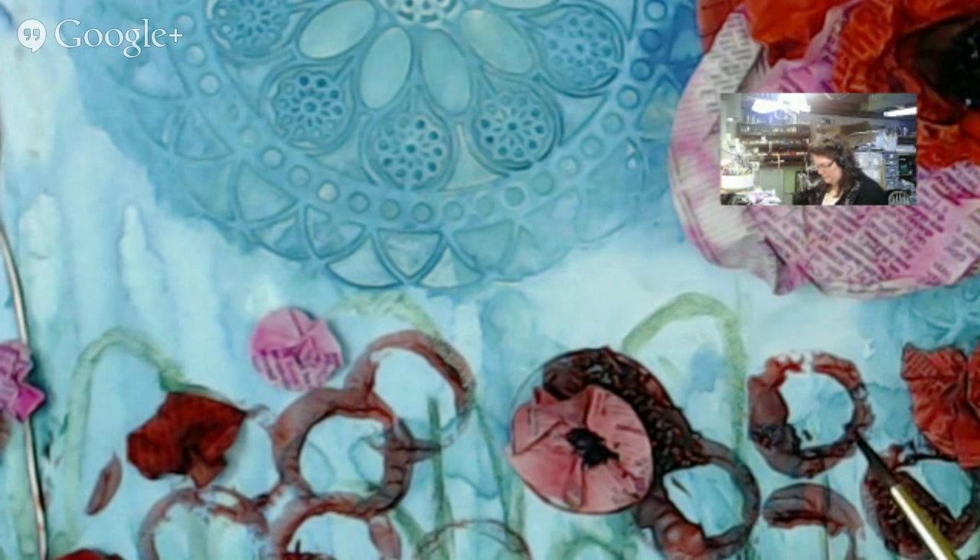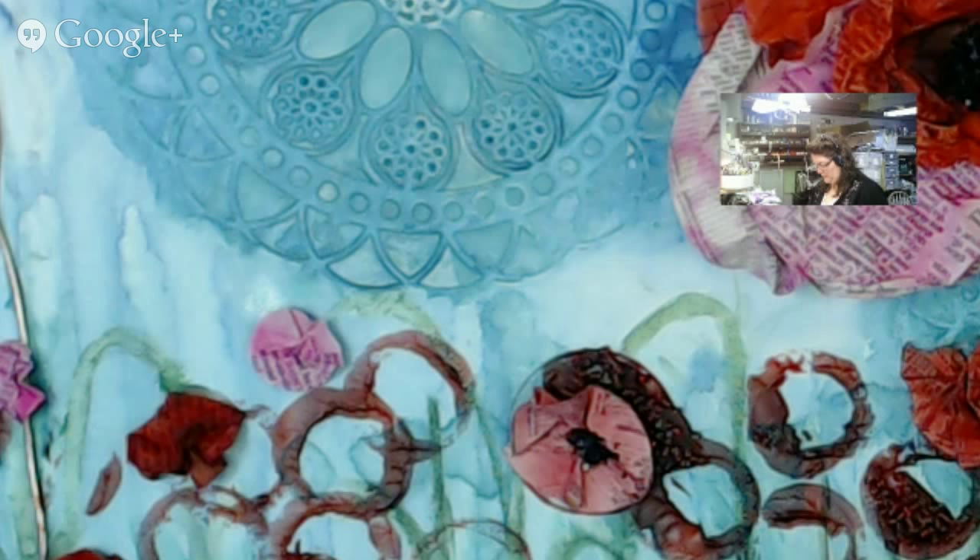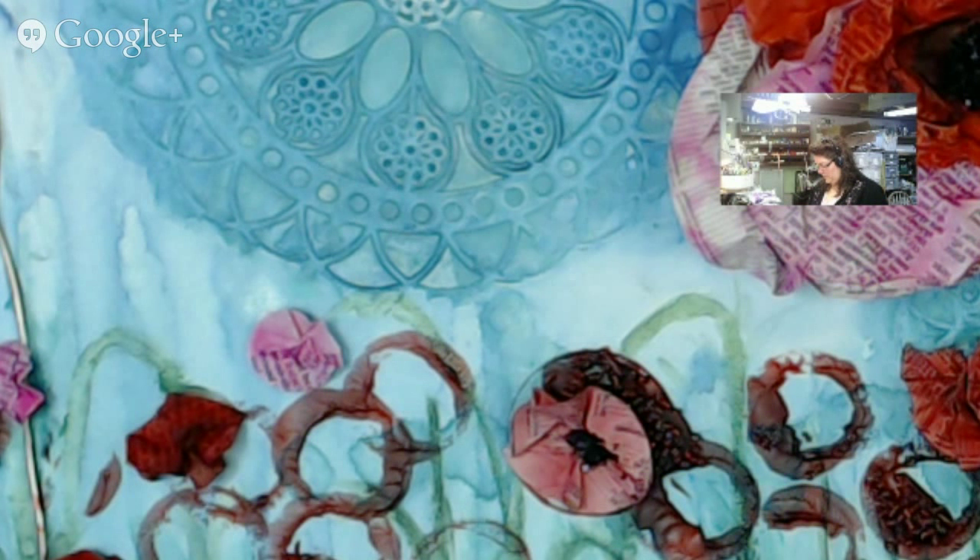Michael says 'poppy papers' — yay, a new term! And I was actually thinking when you were saying all that about punching out those papers, that it's 'punch poppy papers' kind of like Peter Piper, you know. We could make up our own little thing there.